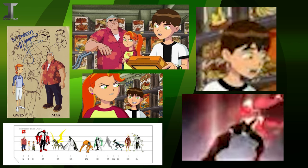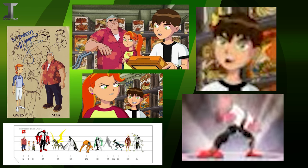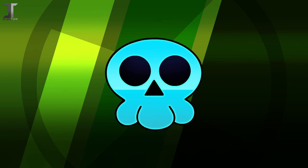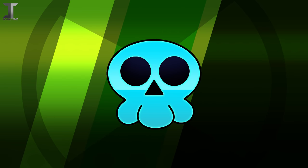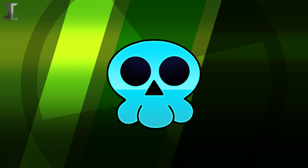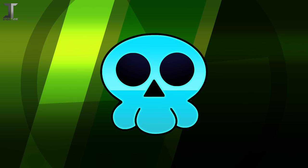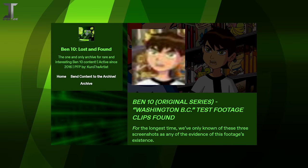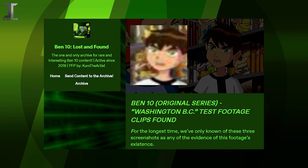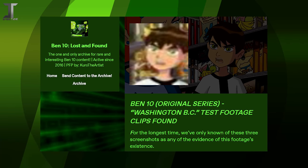Previously, all we knew of this footage was three screenshots. So to find actual animation from this unaired piece of media is groundbreaking. Perhaps, under the right circumstances, Cartoon Network would be willing to dig up and release this pilot for us all to see. Maybe if I find the right people to contact and ask about it, I can do a follow-up video if it ever comes to light. But for now, you can enjoy these newfound sequences as many times as you'd like over on Roxy's blog, linked down below.